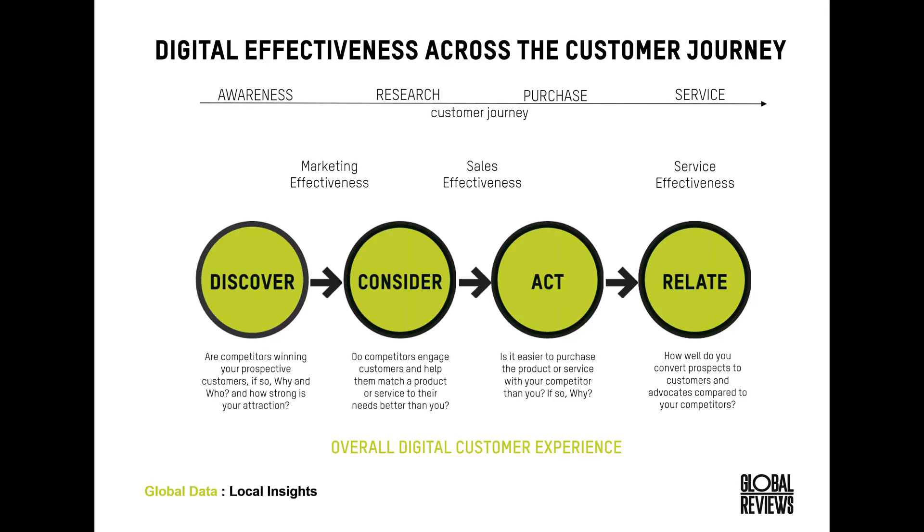Running quickly through our research methodology — at Global Reviews, we work across the entire customer journey. So we're not just looking at conversion rate in isolation or brand awareness in isolation, but really looking at how those different phases tie in together and impact each other.